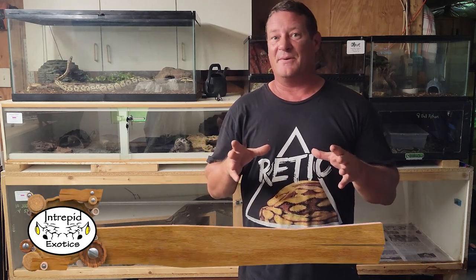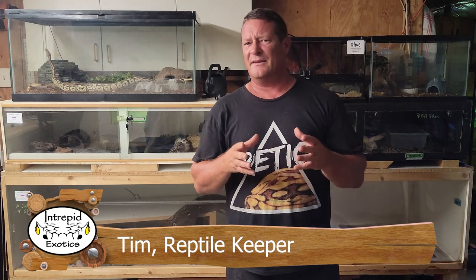Hey everybody, welcome back. Hope you're having an outstanding day because today is episode 4 in our series on reticulated pythons. Today we're going to be talking about housing and enclosures. This is a topic that may be controversial simply because there's a really diverse range of opinions on enclosures for reticulated pythons. A lot of that depends on who you ask — a breeder will have one opinion, a keeper will have another, and there's a huge range in between. There are just a couple of basics that need to exist whichever path we take.